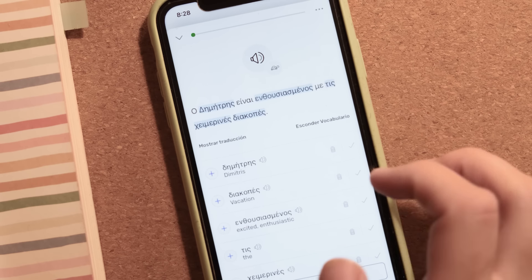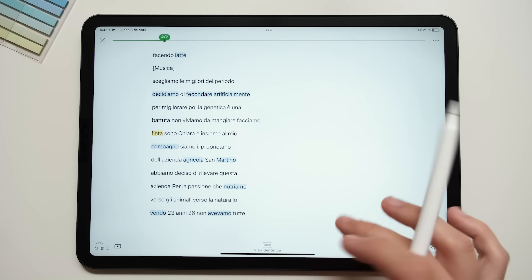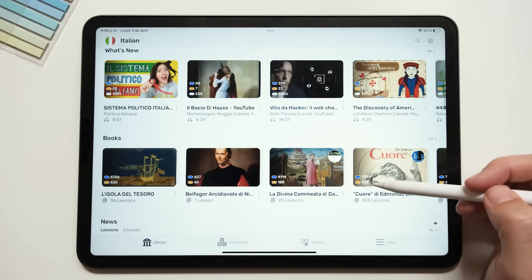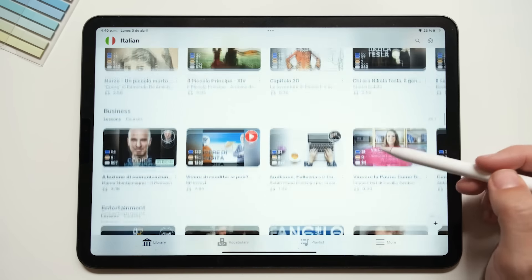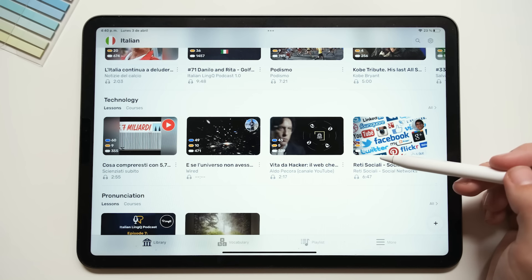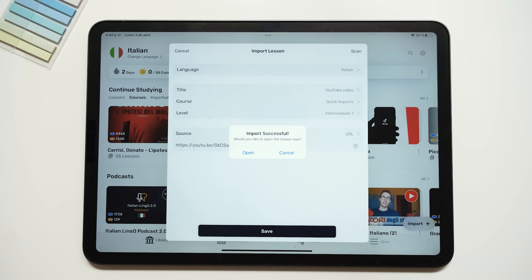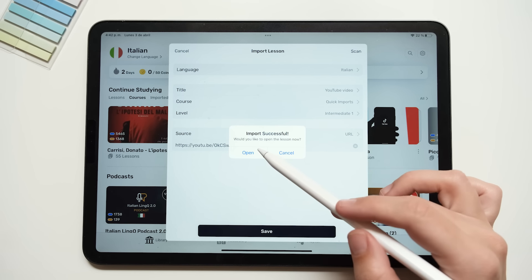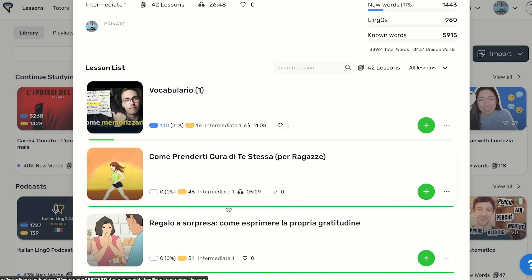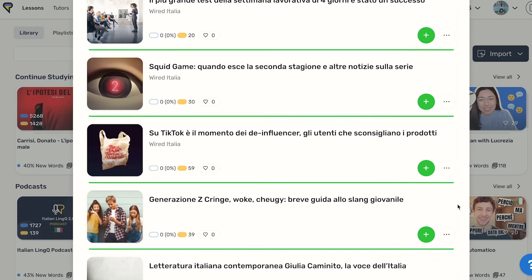There's a website version as well as apps for Android and iOS. I prefer reading on my iPad, and you can literally find thousands of hours of content on LingQ. My biggest misconception was thinking you could only use content that already exists on the website — in reality, you can import pretty much anything you want: articles, podcast episodes, books, videos, and even Netflix shows. Once I realized that, LingQ became one of my favorite apps for language learning. I'm now mostly using it to learn Italian, and my favorite thing is to find articles I like elsewhere and import them to LingQ.